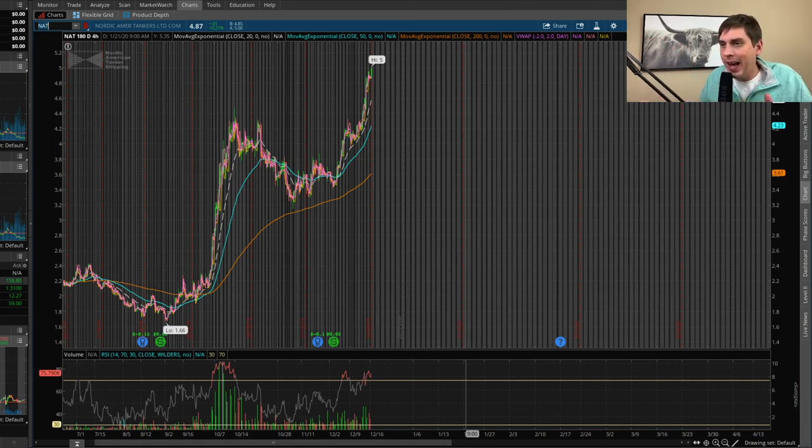The float for NAT is also high at 138 million — that's okay, it's just a swing trade. The price target is at $5.56. I just want to remind you that I am not buying these stocks right now. I'm waiting for my formations to form in these cup and handle patterns. If they don't form, I'm not going to be a buyer, but if they do, that would be a good entry point to get in for some pretty good profit.